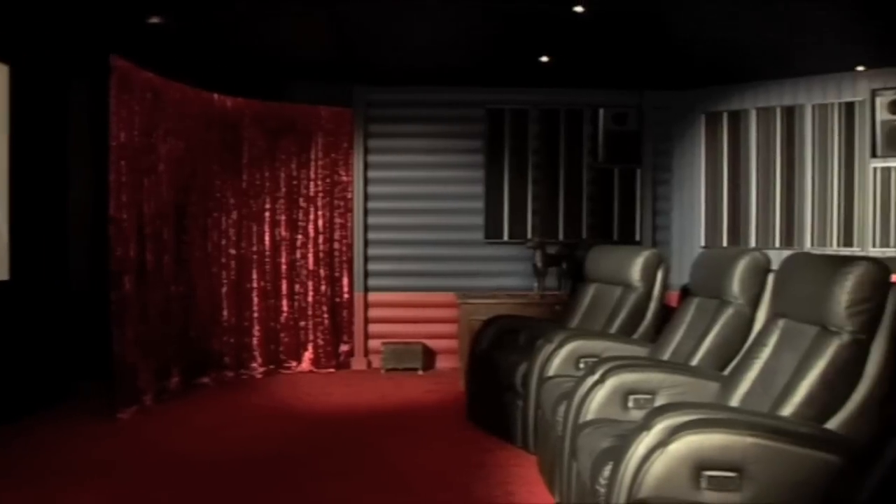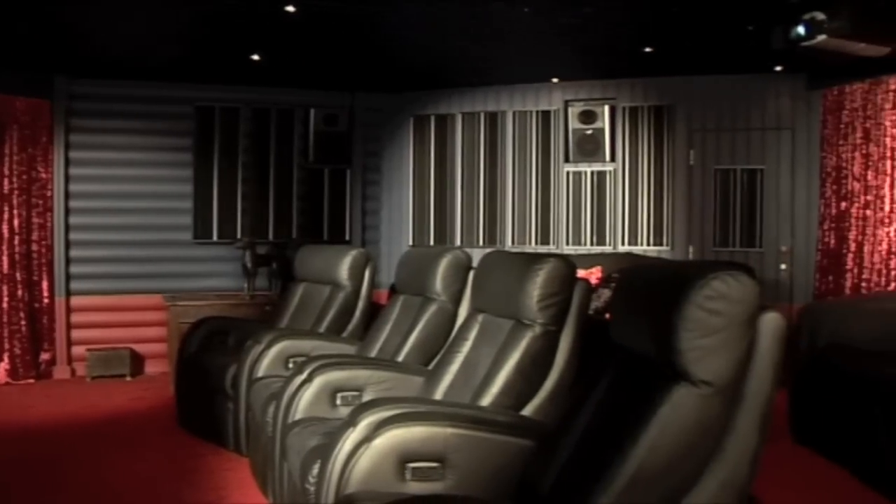We cannot do a project like this all by ourselves. We're a loudspeaker manufacturer. So we involved our UK distributor, Pulse Marketing, to do everything else. They brought in some of their dealers and installers who did all the work, and they brought in all the other products that you need for home cinema.